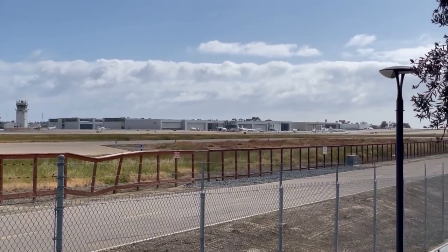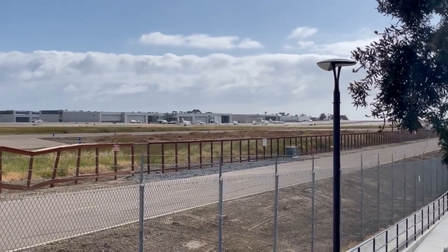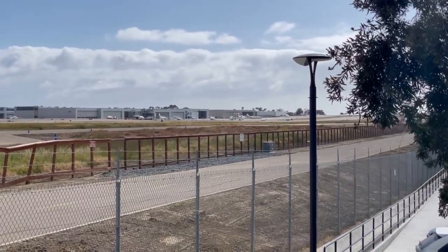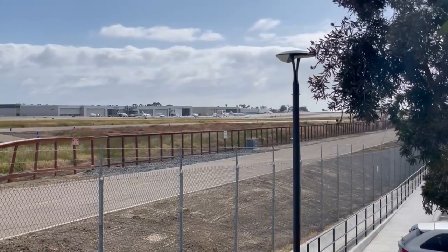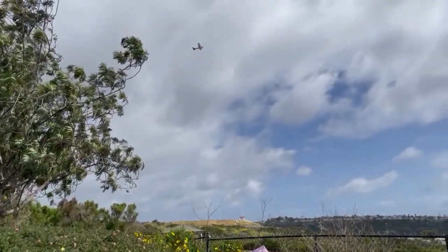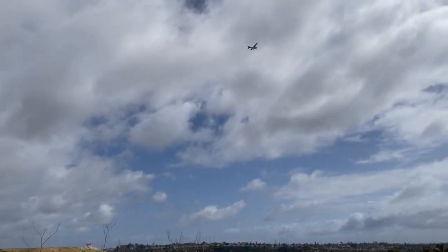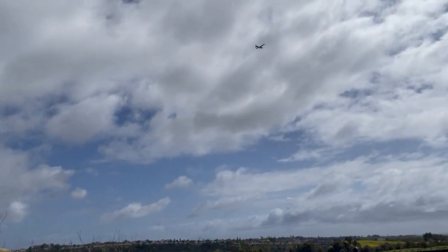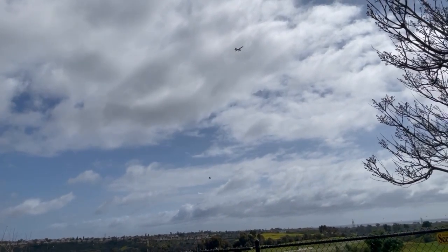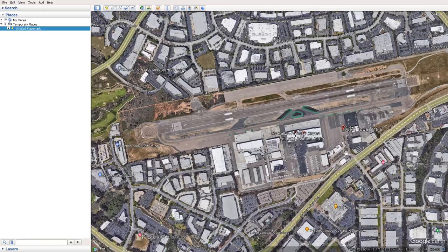Beautiful day, beautiful airport. The climb-out is a breeze too, although it does bring up one of the few complications at this airport: there's a bit of a steep drop-off at the end, but it's not really an issue for the most part. There's a golf course there.